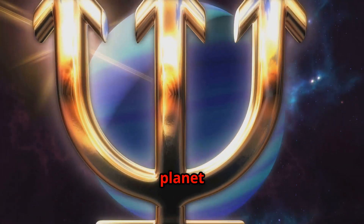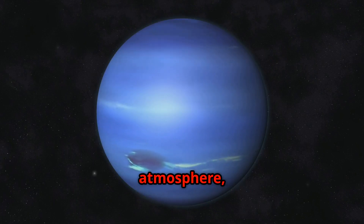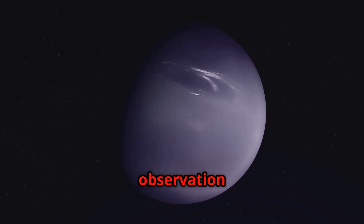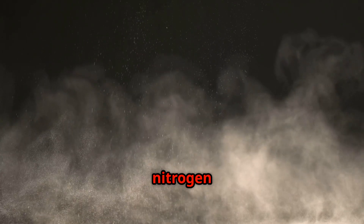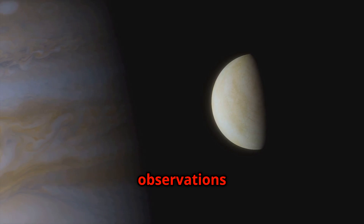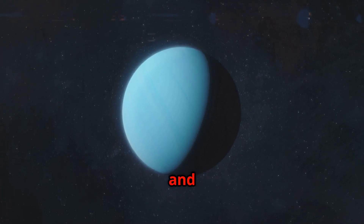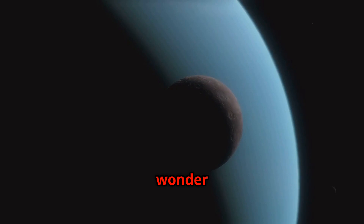Neptune, the most distant planet from the Sun, proved to be much more dynamic than Uranus. Voyager 2 observed a large dark storm in Neptune's atmosphere, similar in appearance to Jupiter's Great Red Spot — dubbed the Great Dark Spot — which provided clues about Neptune's turbulent atmosphere. Perhaps the most intriguing discovery at Neptune was the observation of geysers erupting from the surface of its moon Triton, spewing nitrogen gas and dust particles high above the surface and creating a tenuous atmosphere. Voyager 2's observations of Triton provided valuable insights into the geology and atmospheric processes of this distant moon.